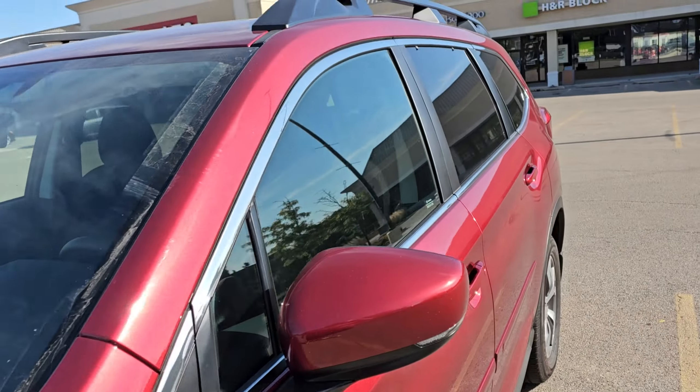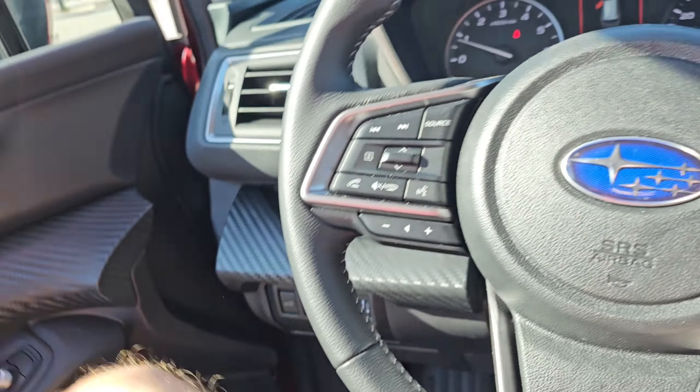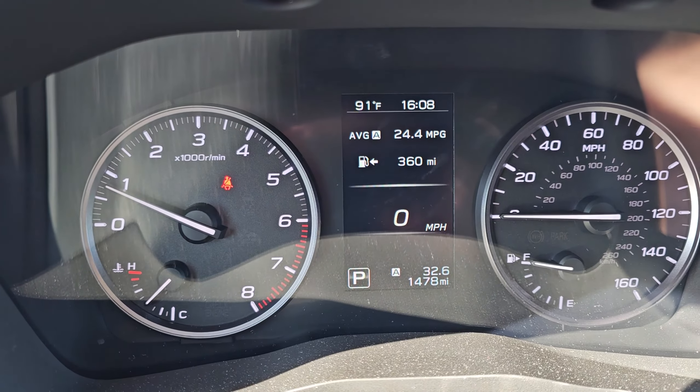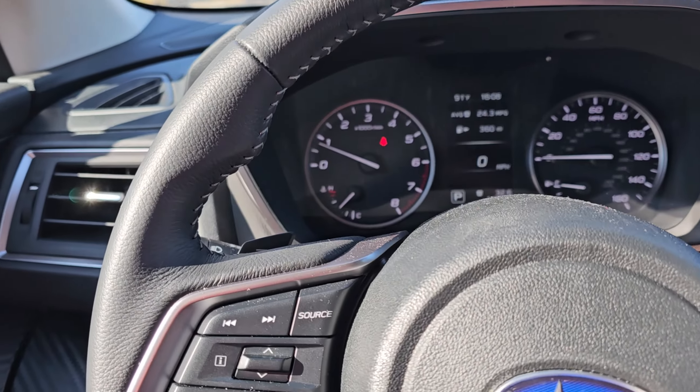We both believe it's a good purchase. We already have around 1,478 miles on it. So let's get into this — it might be a bit of a longer video than average.